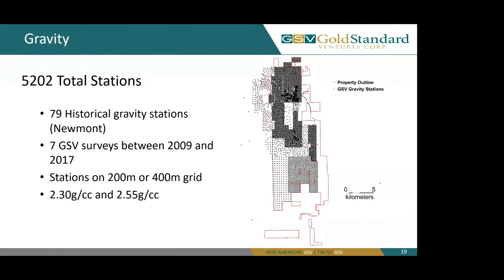Moving on to gravity. We have 5,202 stations which were taken in seven different surveys between 2009 and 2017. There are 79 historical gravity stations taken by Newmont. The majority of our surveys were done with stations on a 200-meter or 400-meter grid. These surveys must be input with a known average density of the rock, and GSV has chosen 2.3 and 2.55 grams per cubic centimeter for average rock density across the property.